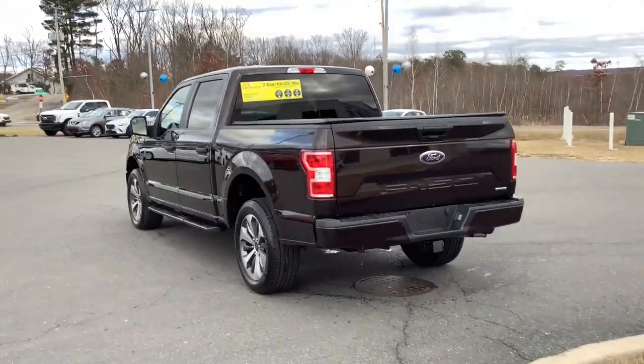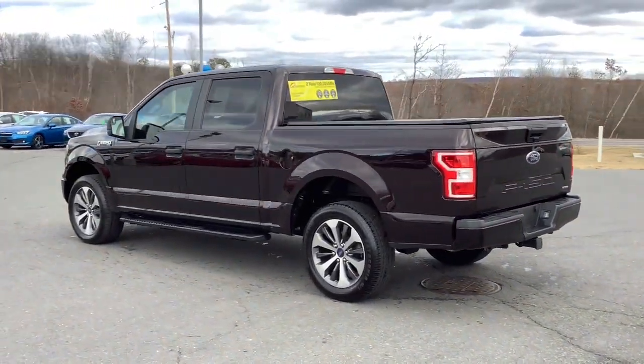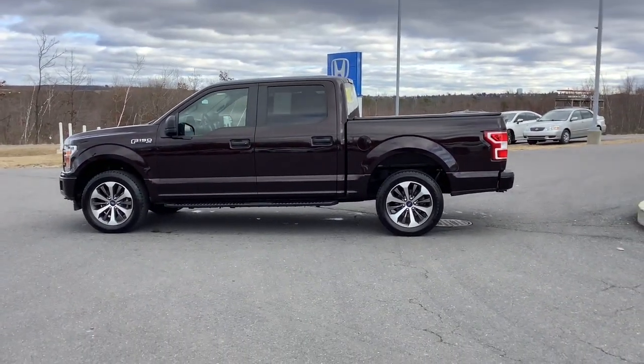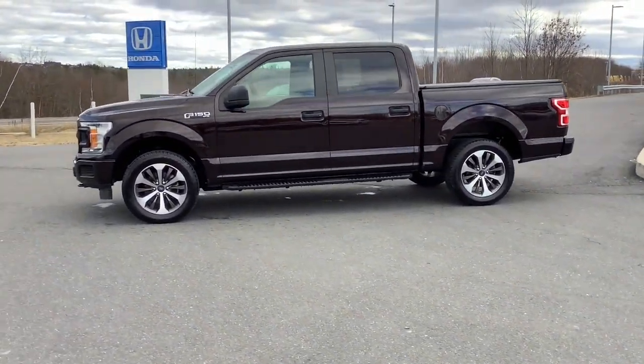Trailer hitch, alarm, passenger adjustable lumbar, running boards, tow hitch, and traction control. Feel the satisfaction that comes from reaching a higher level of productivity in this F-150. Treat yourself to a test drive today — our friendly staff will give you an outstanding customer experience.